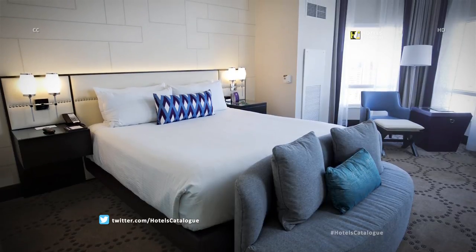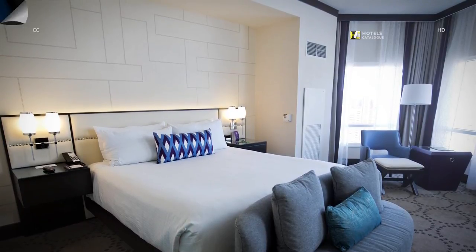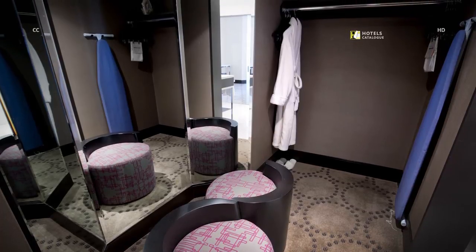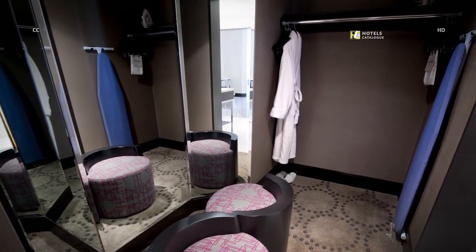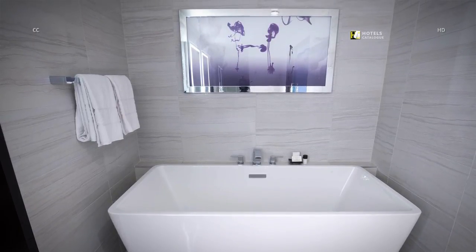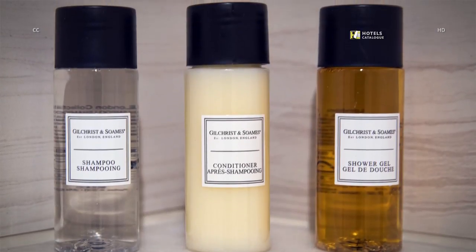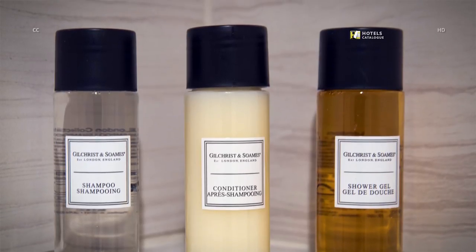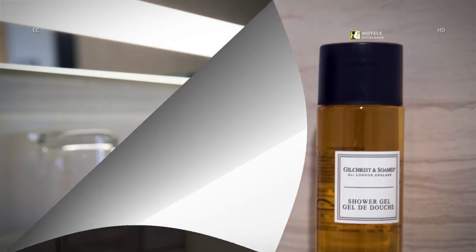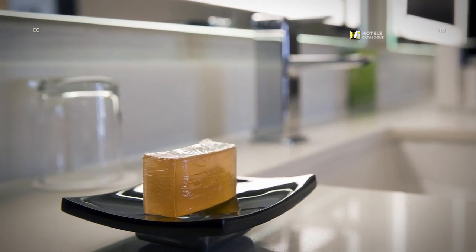A valley presidential suite features a bench at the foot of the bed and comes with a spacious closet and changing room. The bathroom features a vessel tub, luxury Gilchrist and Soames toiletries in the shower, and a double vanity with LED illuminated mirrors.